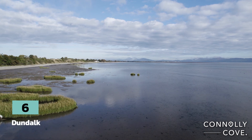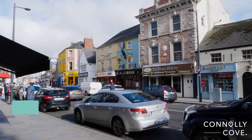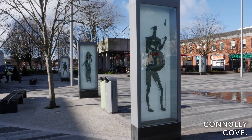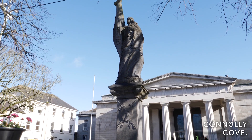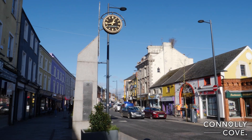Dundalk is a lively town in County Louth, with a variety of attractions and activities on offer for its visitors. It is one of Ireland's oldest towns, with a history dating back over 1,000 years. It was originally a Viking settlement, and later became an important medieval trading hub due to its strategic location on the Castletown River and its proximity to the Irish Sea.